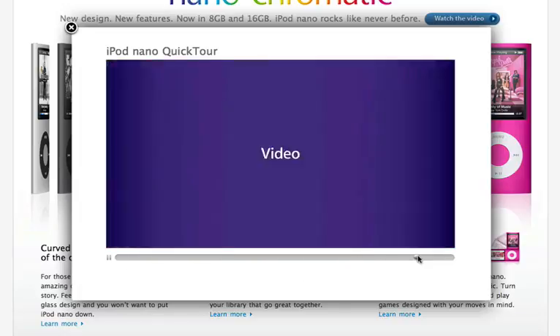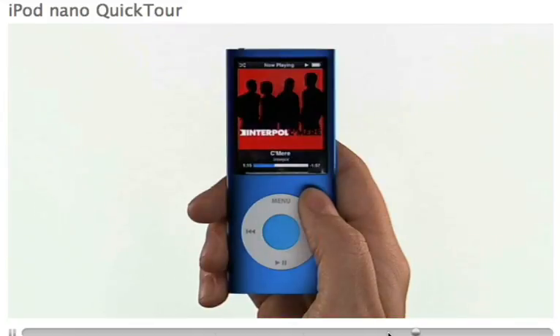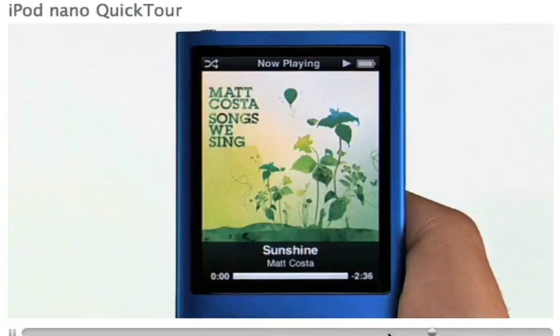so you can see how ridiculous it is. [Demo clip]: 'Now you can hear your music in a totally random way with Shake to Shuffle. Just give iPod Nano a shake and it shuffles to a different song in your music library.'